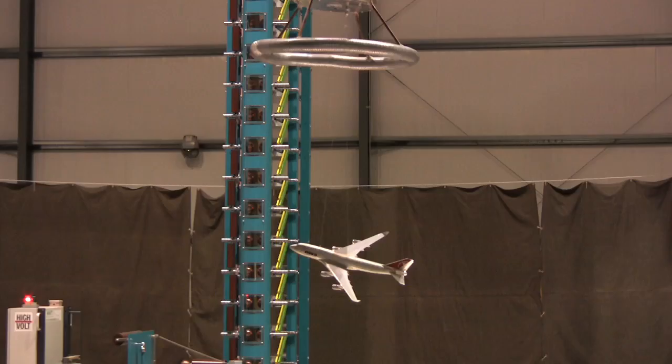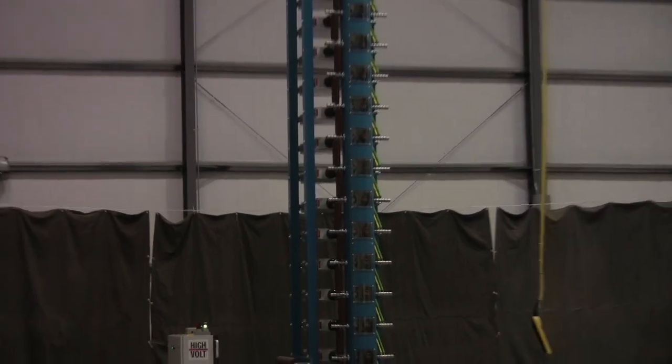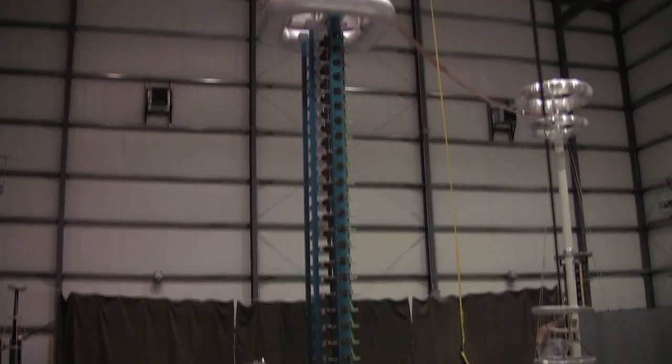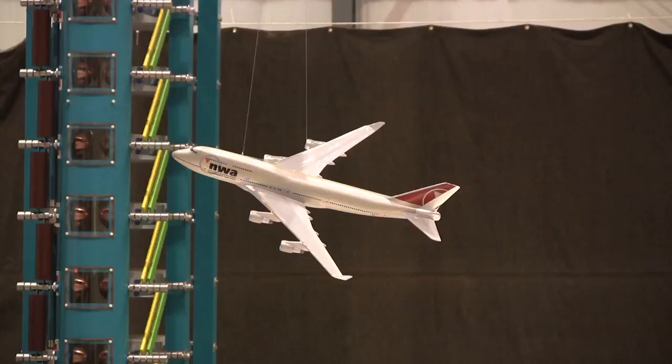I'm Andy Plummer and I'm Chief Engineer of Lightning Technologies Incorporated. We're in the high voltage laboratory, which is where we simulate the strong electric fields that are produced by lightning strikes.